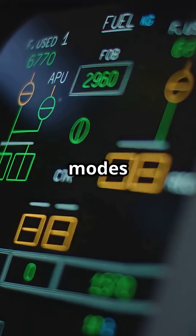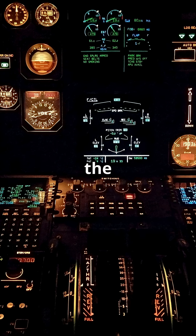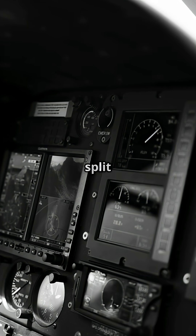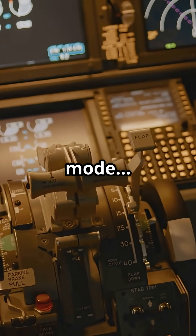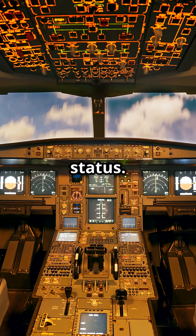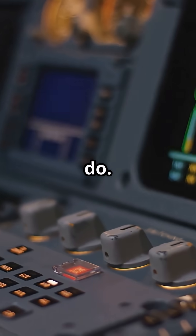On Airbus aircraft, flight modes are shown in a dedicated section called the Flight Mode Annunciator, the FMA. It lives at the top of the primary flight display and is split into five neat columns: Autothrust, Vertical Mode, Lateral Mode, Approach, and System Status. Each column always shows exactly what the computer is doing or waiting to do.